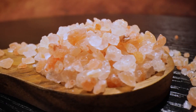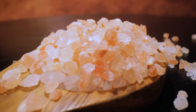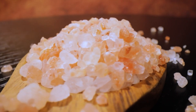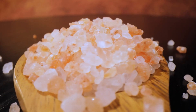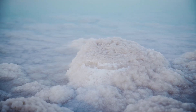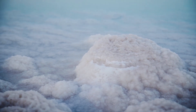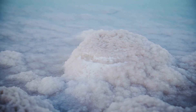Why is salt pink? Pink salt, also known as Himalayan pink salt or Himalayan sea salt, is a captivating variation of regular table salt that can be used for bath salts or added to foods. This unique type of salt is sourced from the Salt Range Mountains in Pakistan, where it is extracted from ancient seabeds deep within the earth's crust.